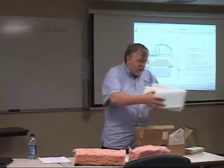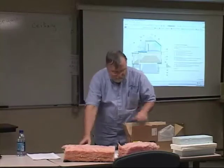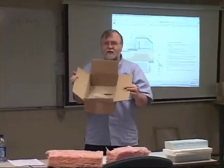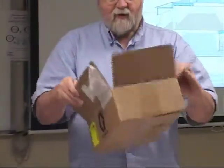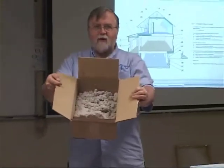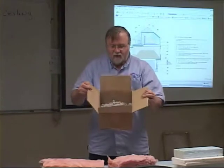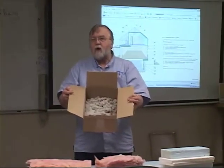Another insulation that gets used a lot in attics is this stuff here — cellulose. Cellulose is basically ground-up paper product.